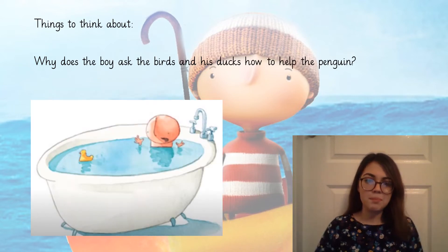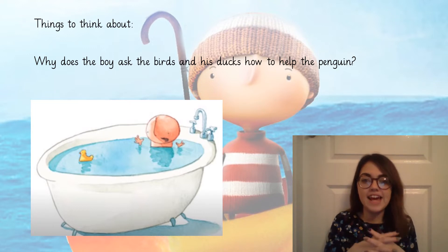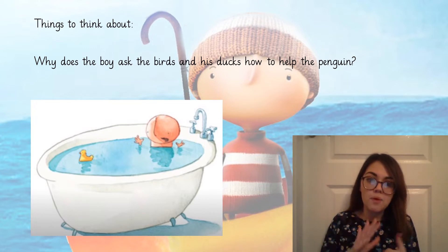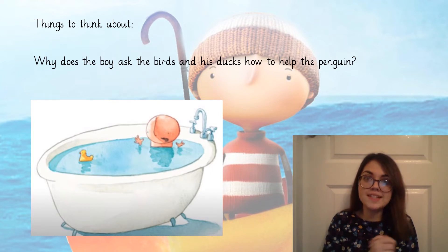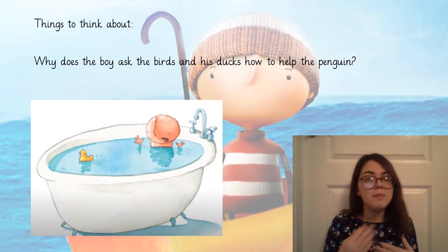Why do we think the boy asks the birds and his ducks how to help the penguin? Well, he might be looking for a little bit of advice and hoping that they have an idea of how to get the penguin home. But does anyone know what type of animal a penguin is? A penguin is a type of bird, and so are ducks and birds, so maybe he's asked these animals because they're all birds. The birds and the ducks might understand how to help the penguin and what the penguin's needs are.